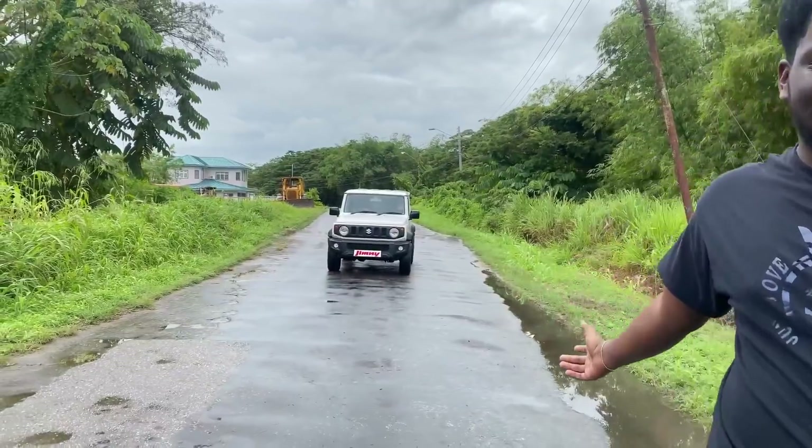Welcome back to the KDBA TV YouTube channel. Today we're doing something fun and exciting — similar to what we did with the 2021 Toyota Hilux, we're going to be reviewing the 2021 Suzuki Jimny.